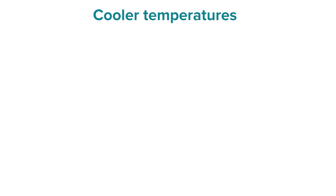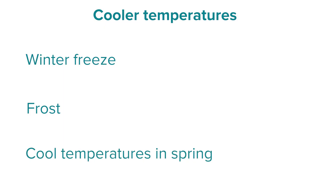The first thing we're going to look at are challenges associated with temperature. Let's start by thinking about what happens if things are a little bit too cold. Our main challenges here would be winter freeze, frost, and cooler temperatures in the spring.